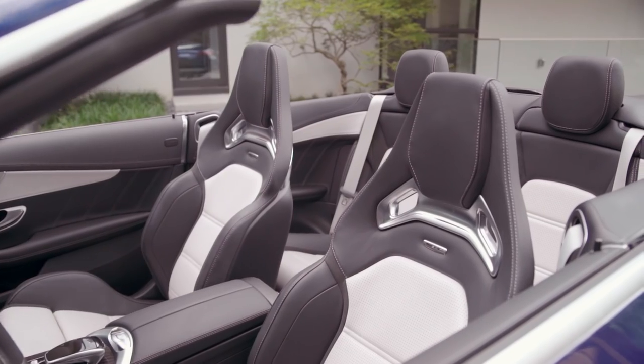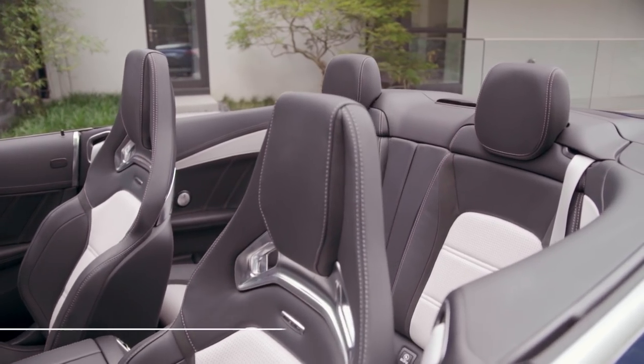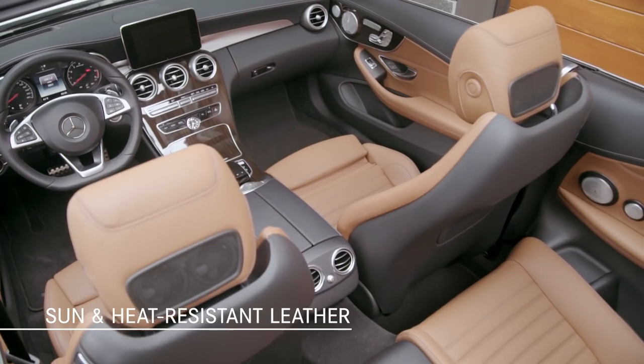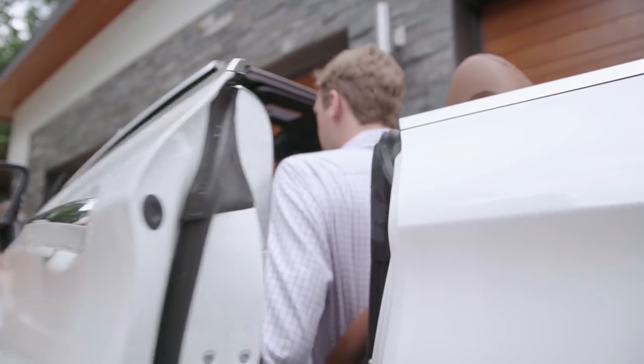Here's a small detail that illustrates just how thoughtfully the Cabriolet was designed: the leather is actually sunlight and heat resistant. Not only does this enhance the durability of the upholstery, but it makes top-down driving more comfortable on hot summer days.